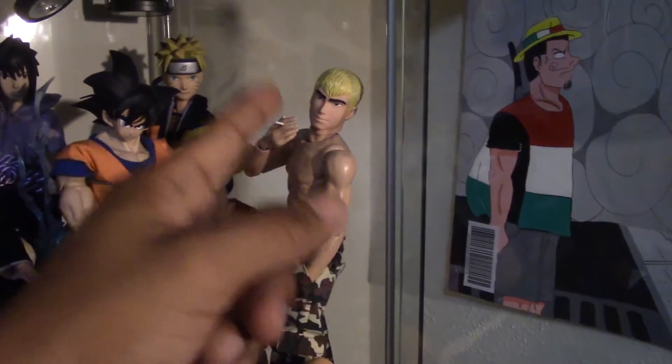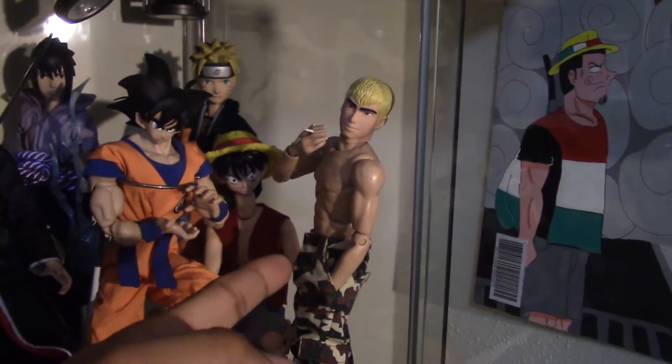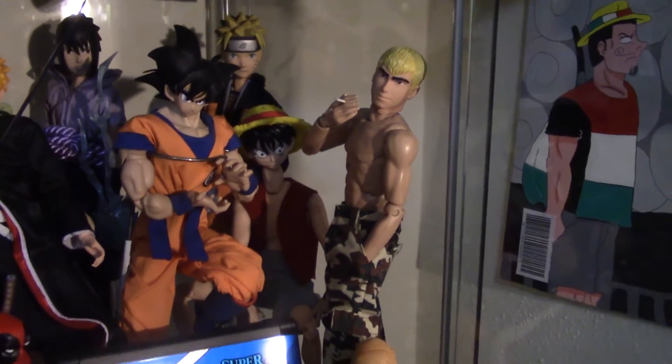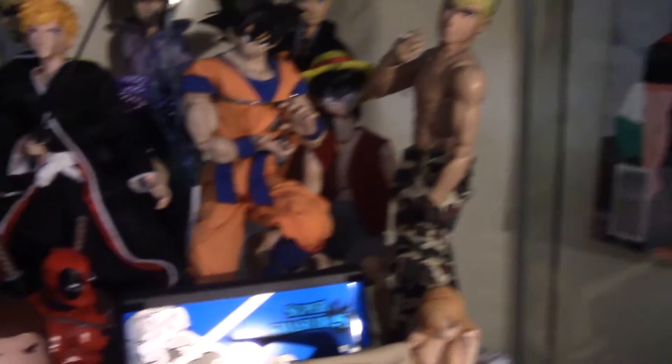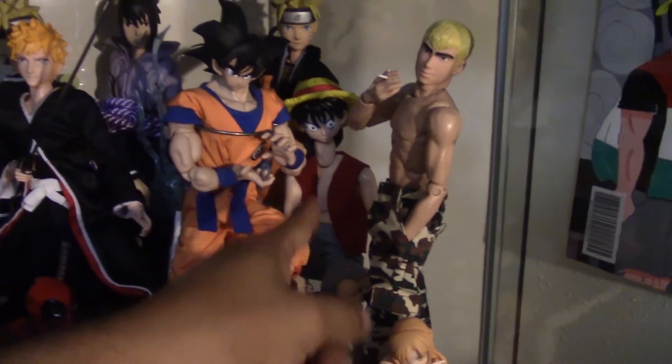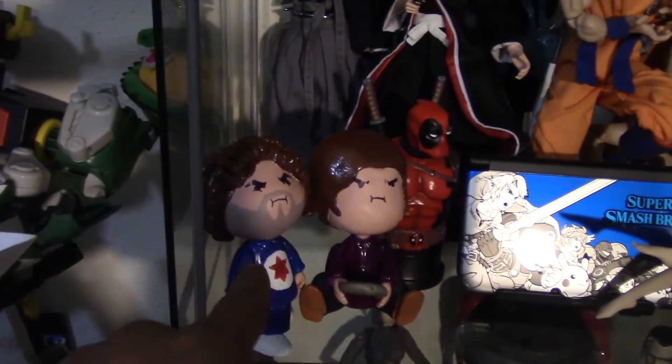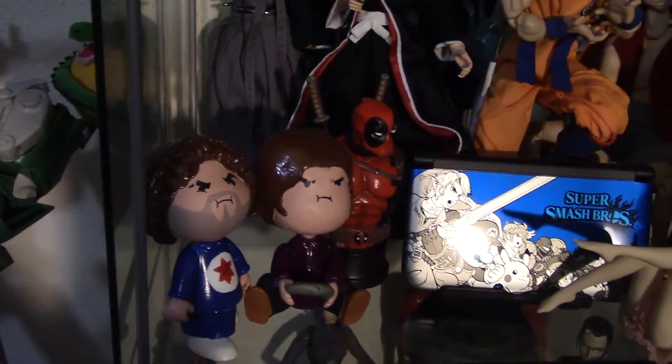Goku — one of my favorite animes. GTO: Great Teacher Onizuka — I totally recommend checking that one out. It's an old-school one but it's really cheesy and also has a charm to it. I made that Luffy figure. Also made these guys right here from Game Grumps — Danny and Arin.